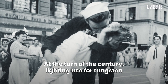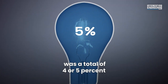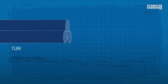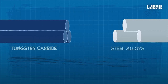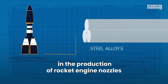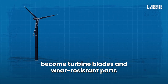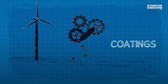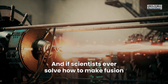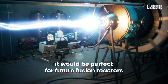At the turn of the century, lighting use for tungsten was a total of 4 or 5% of the total production. Nowadays, tungsten is found in its tungsten carbide form and steel alloys. These steel alloys are used in the production of rocket engine nozzles. Super alloys with tungsten became turbine blades and wear resistant parts and coatings. And if scientists ever solve how to make fusion a viable energy source, it would be perfect for future fusion reactors.